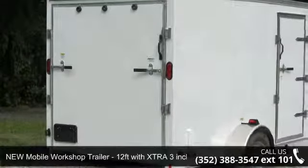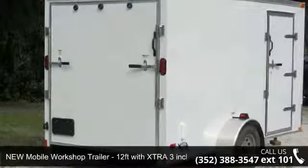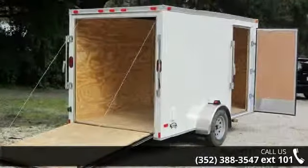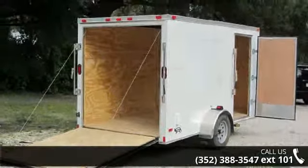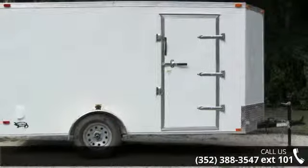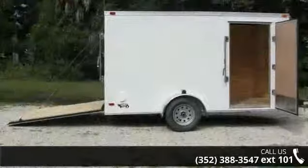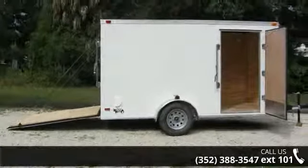Up for sale is a new mobile workshop trailer, 12 feet with extra 3 inch height. This trailer is ready for the road. Financing options are also available for qualified buyers. Call now to speak with the dealer and find out why we are the preferred destination for quality trailers.